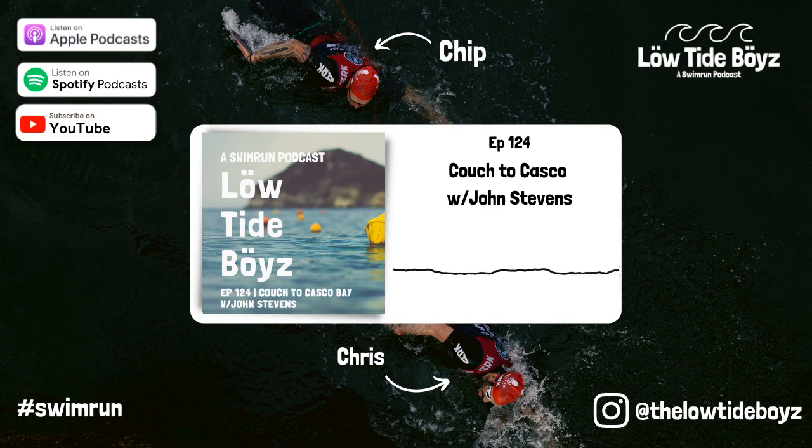We have none other than Purple Patch coach, swim run race director, Casco Bay course designer, and elite swim runner John Stevens — who's won this course several times before. John's been on the show multiple times and we tap him any time we need solid wisdom, especially in the Casco Bay area. He lives on Little Diamond Island, where the race is starting off this year. We're breaking this discussion into three sections: the course, how to train, and what gear you'll want.